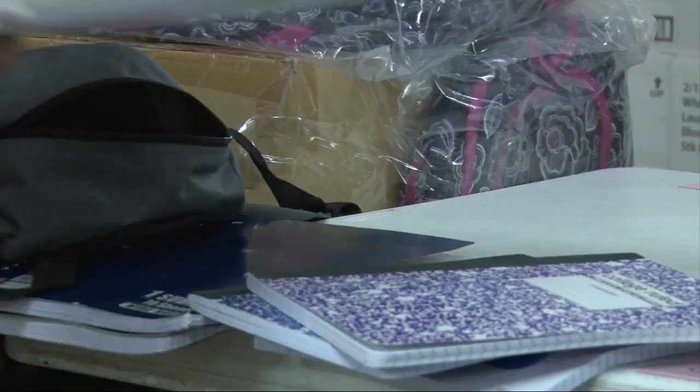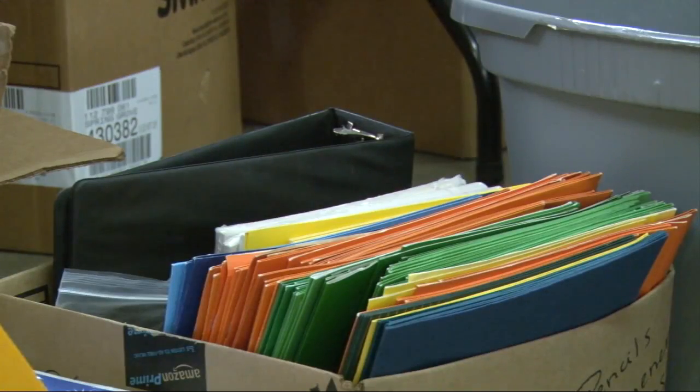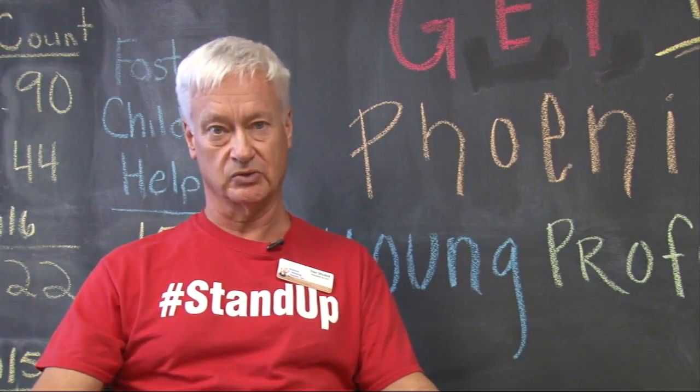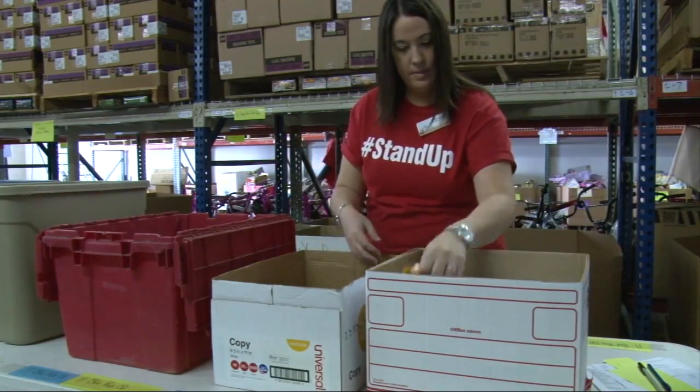In addition, Helping Hands is now busy on its backpack program to get children ready to start school. It's their goal to provide 4,000 children with a backpack and supplies to start the new school year. They need your help to reach that goal of 4,000 backpacks.